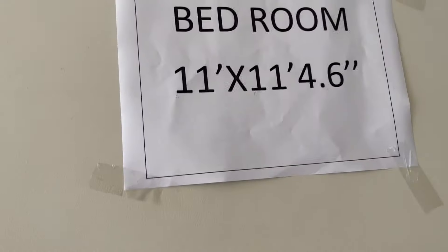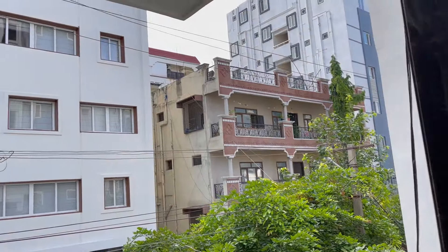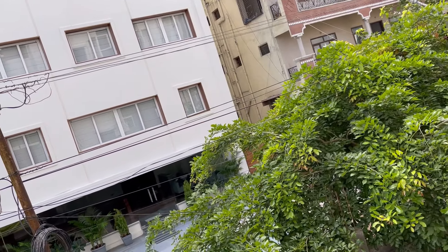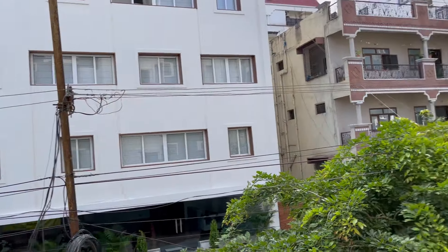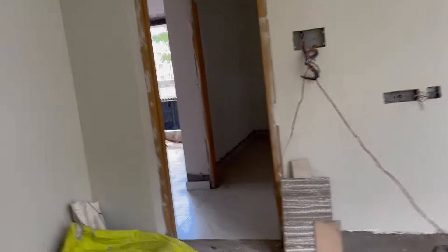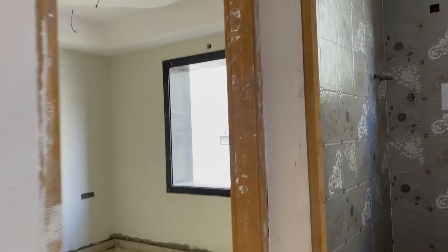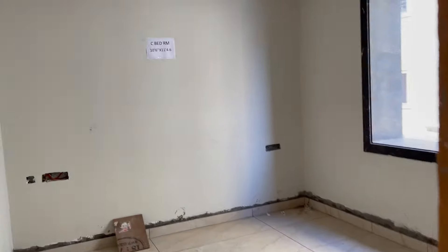This is the second bedroom with a size of 11 by 12.6 feet. This is the design of the window we will have in the second bedroom, and this is the view from the second bedroom. Now the third bedroom, also called the children's bedroom, has a size of 10.6 by 11.4 feet.